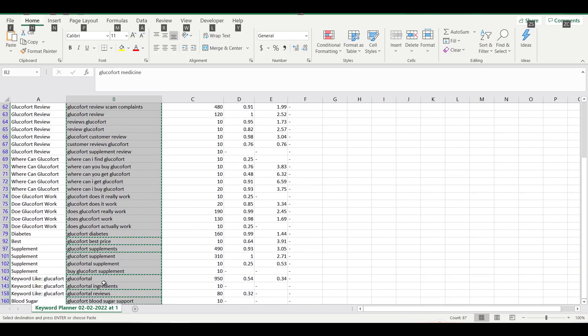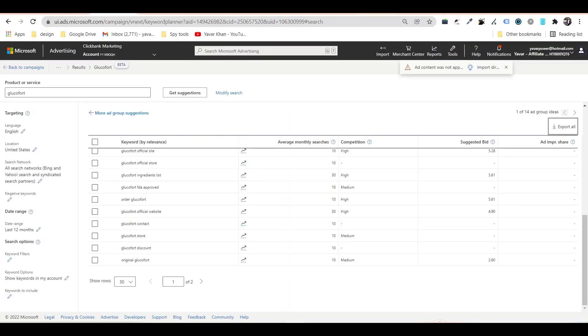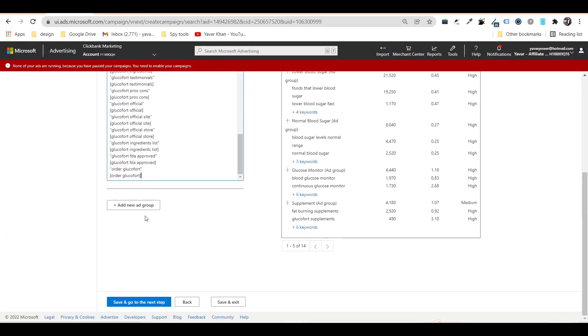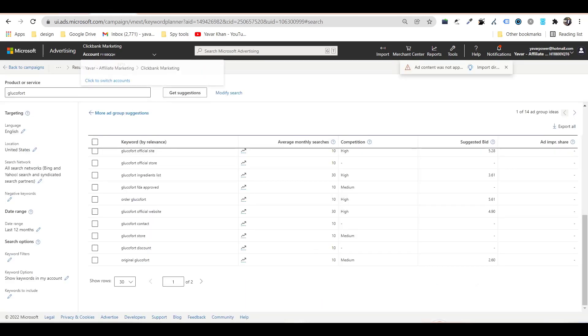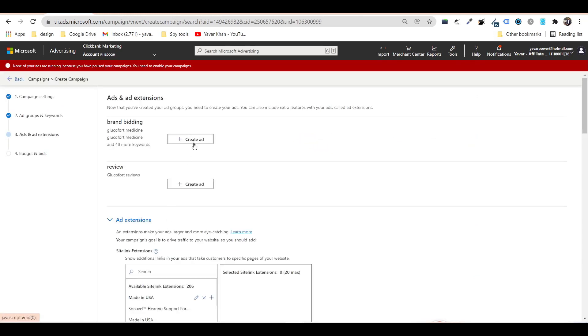Take the filtered Glucofort keywords and bring them into the Keyword Match Type Tool to create your keyword list. You can also add review-type keywords — so 'Glucofort reviews' in both phrase and exact match. Then find keywords from the same process, click and go to next step to create an ad.